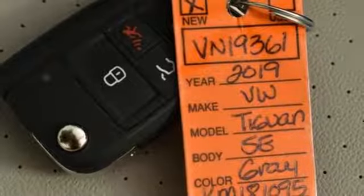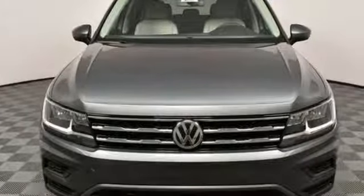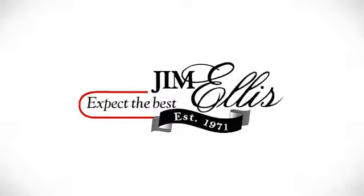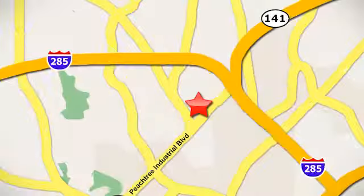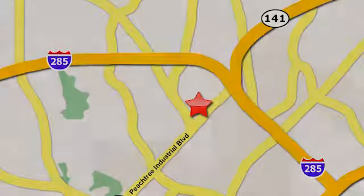Volkswagen — performance you'd expect with the precision of German engineering. Hurry in today for a test drive. Contact Jim Ellis Volkswagen of Atlanta today or stop on by. We're conveniently located inside I-285 on Peachtree Industrial.